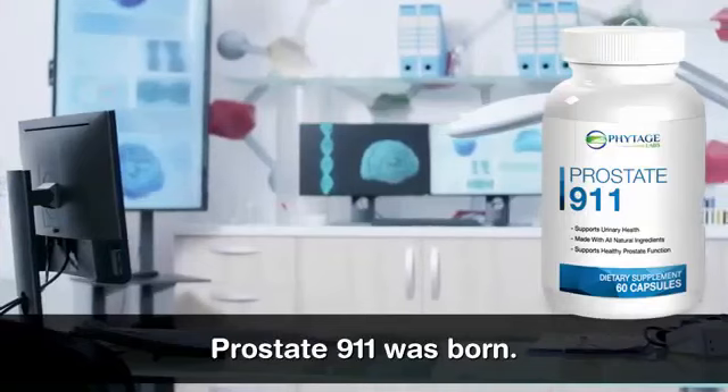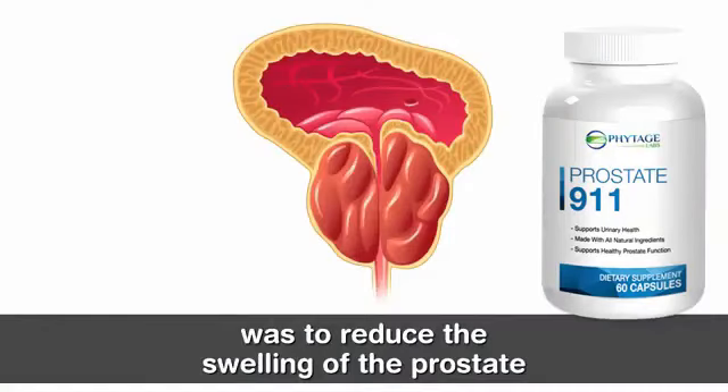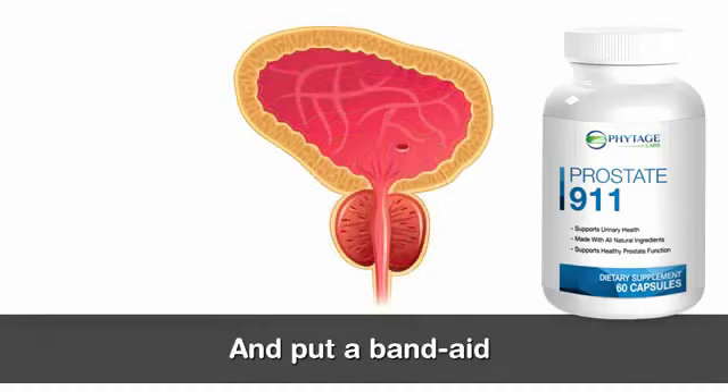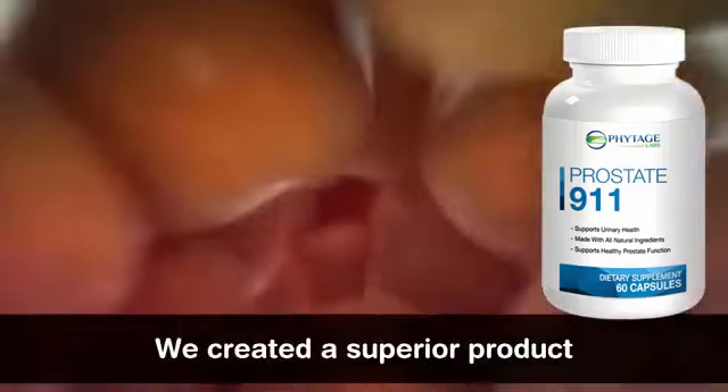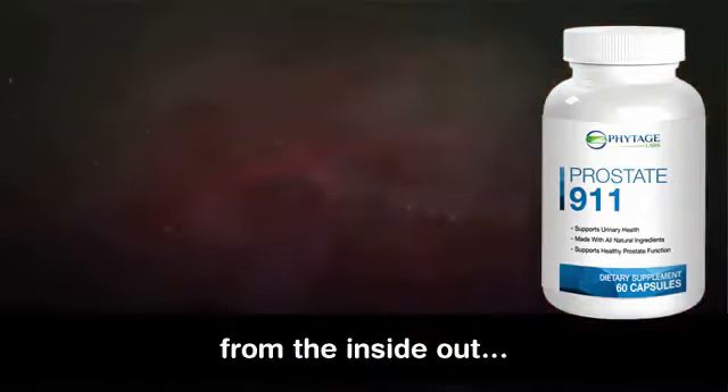Prostate 911 was born. Our number one priority was to reduce the swelling of the prostate as we age — not just mask the symptoms and put a band-aid on the problem. We created a superior product that would attack your enlarged prostate from the inside out.